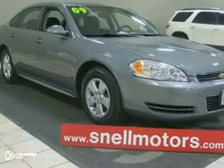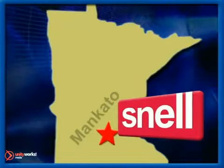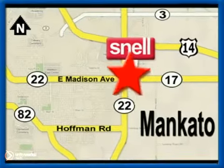Stop on in today and check it out. Snell Motors, proudly serving the Mankato area since 1951. We're conveniently located on the corner of Highway 22 and Madison Avenue, just south of the River Hills Mall.